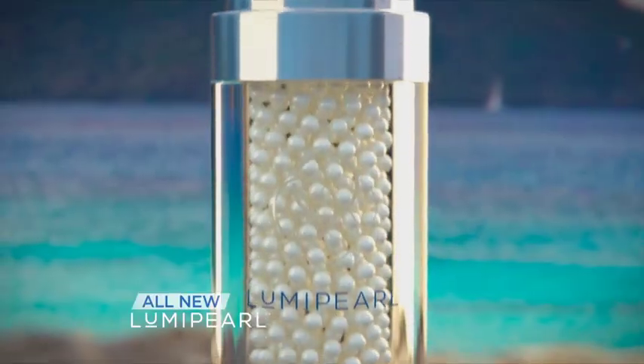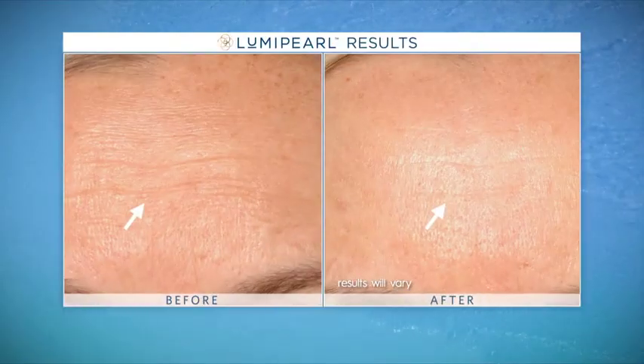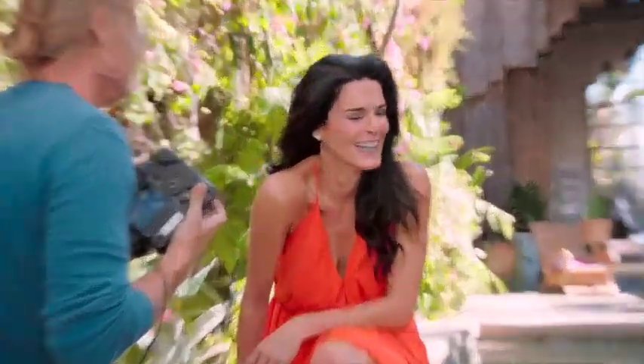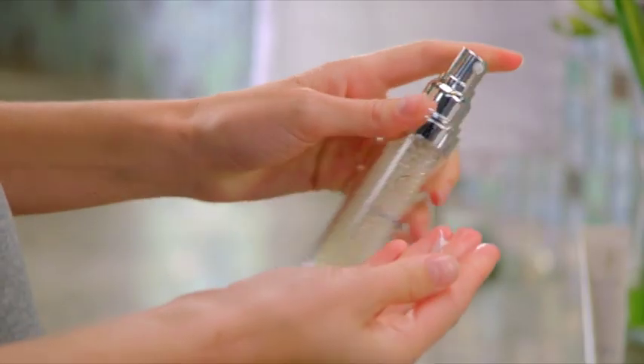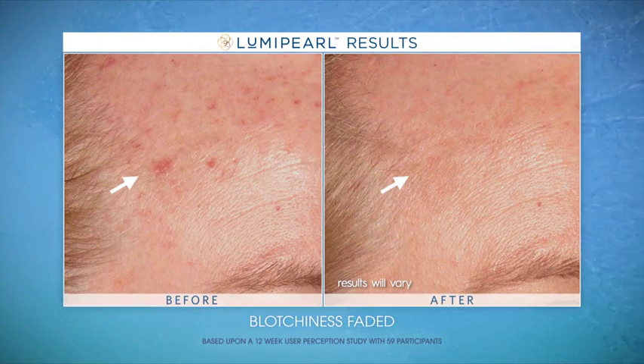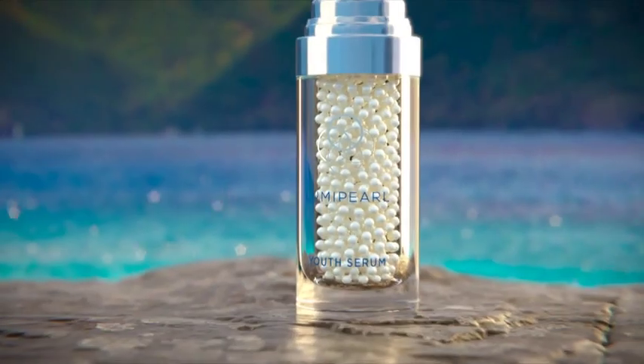Introducing Luma Pearl, a collection of concentrated skin treatments like nothing you've ever tried before, giving you the anti-aging magic of the South Sea Pearl. I am absolutely crazy in love with Luma Pearl. It's beautiful, it's so bright — it's yummy. Women who have begun using Luma Pearl have seen a remarkable change in their skin: wrinkles diminished, blotchiness faded, sunspots disappearing, and the appearance of tighter, lifted-looking skin. Luma Pearl gave me the confidence I needed — it makes me feel young and vibrant.